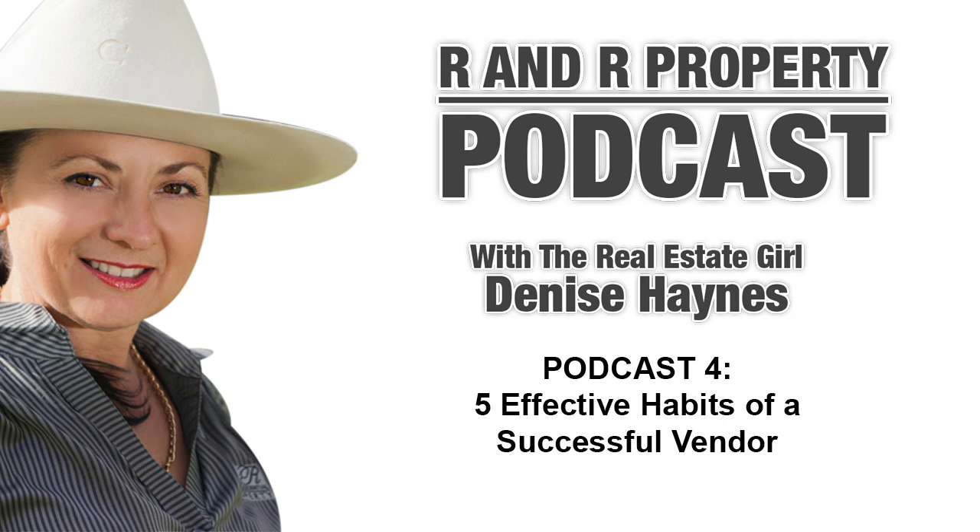Now, get cracking and start packing. Clutter can be a major killer for your home sale. So why not take the opportunity upon listing your property to cull anything you haven't used for a long time, or start packing away decorations and furniture that you don't use on a regular basis. Have a garage sale and make some money. Self-storage is always a good option, or store it in a shed. A clear and uncluttered home is always a pleasure to show — clients can walk through clearly and it gives a more light and spacious feel, making the home seem even larger.